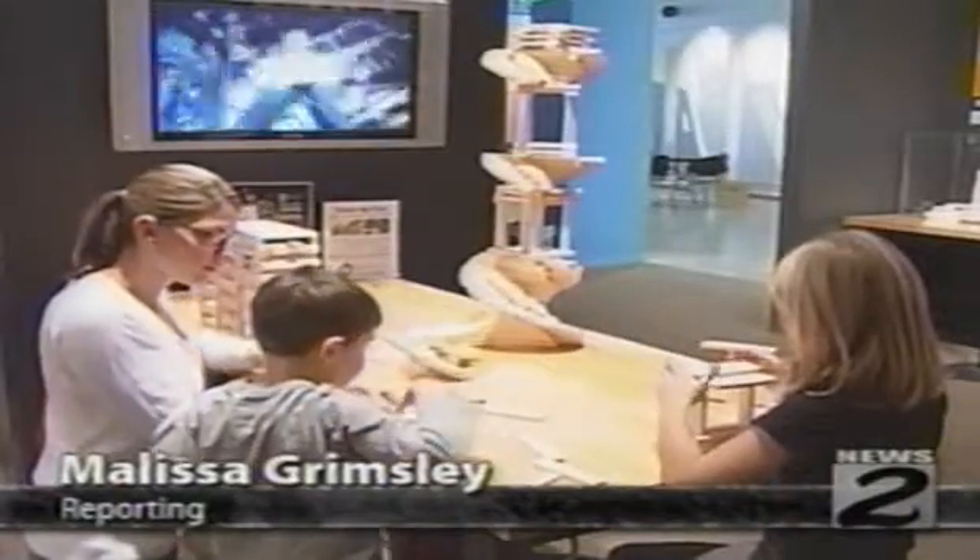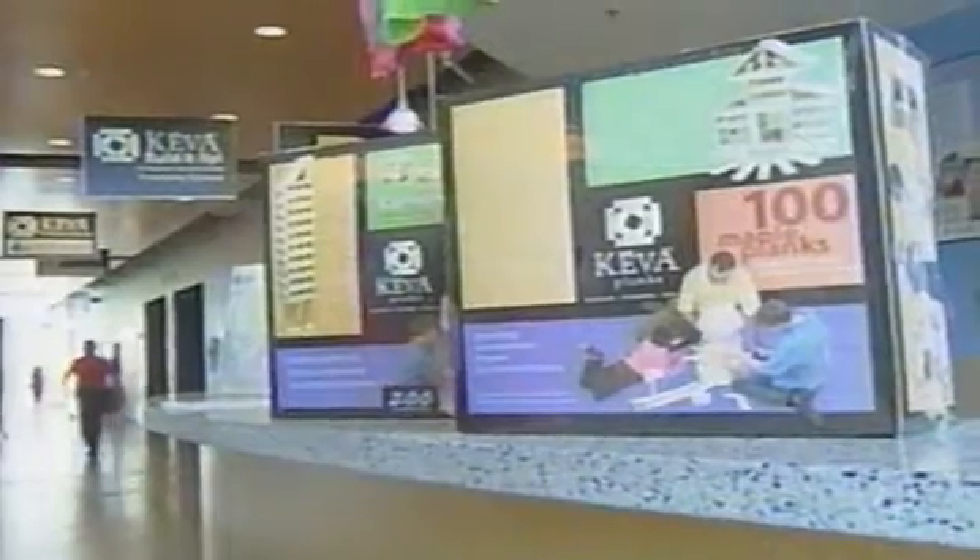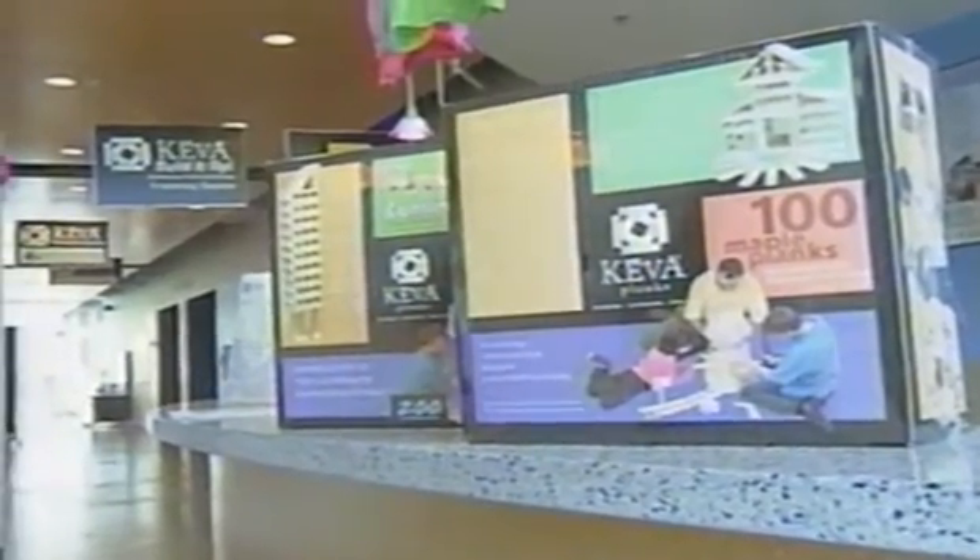In other news, the Da Vinci Science Center opens their newest exhibit, Kiva Build It Up, featuring the building blocks of the future.